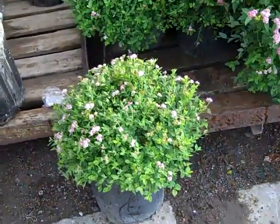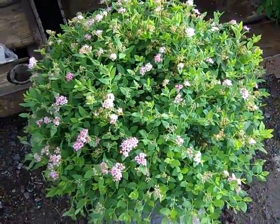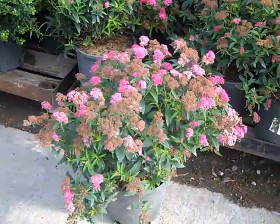Another favorite on the dock here — we're looking at our three-gallon Spirea Little Princess. You can see bud and bloom on these beauties; they look very nice. Another favorite is Spirea Neon Flash.